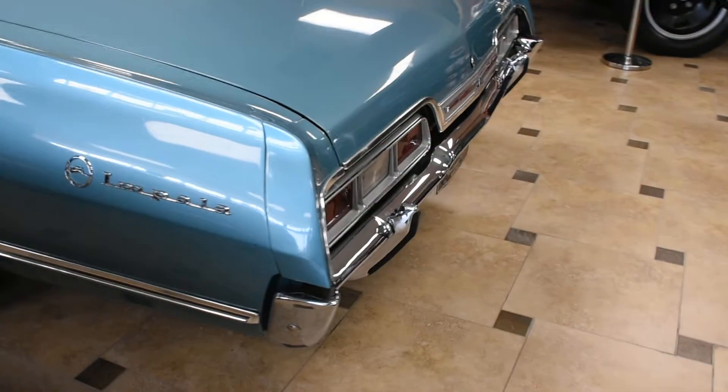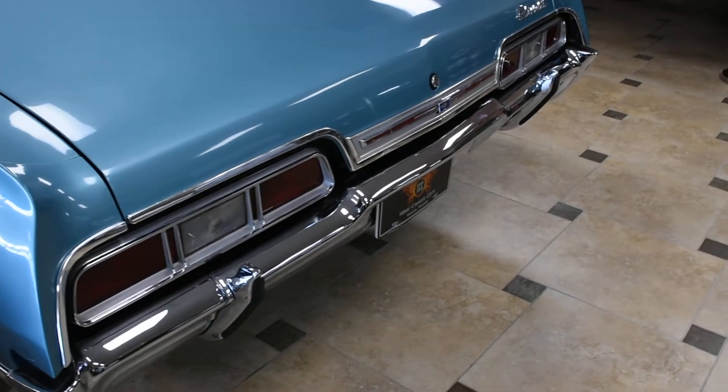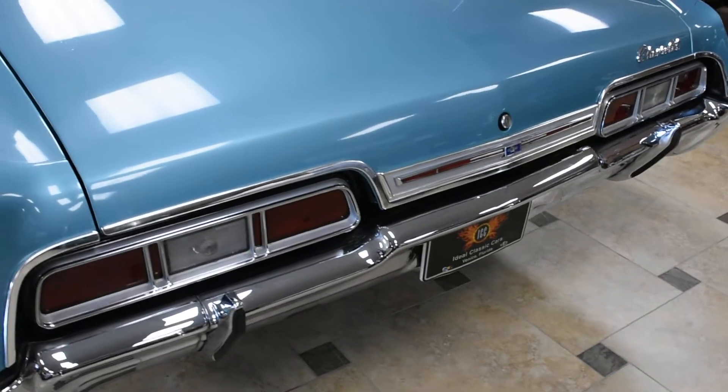Around front as well, this Impala comes with optional bumper guards, and underneath that beautiful chrome bumper is optional dual exhaust.